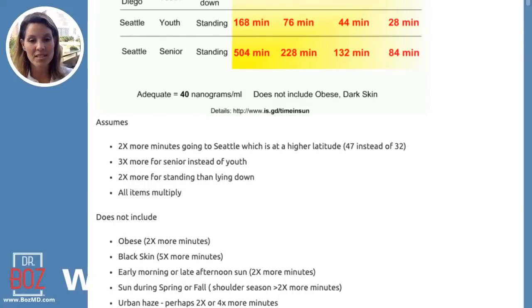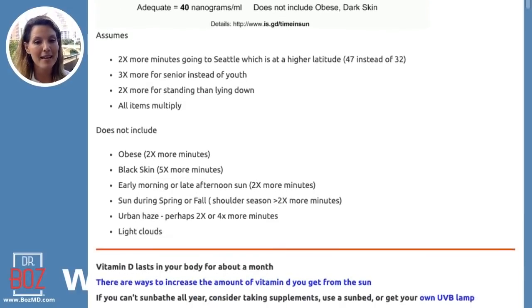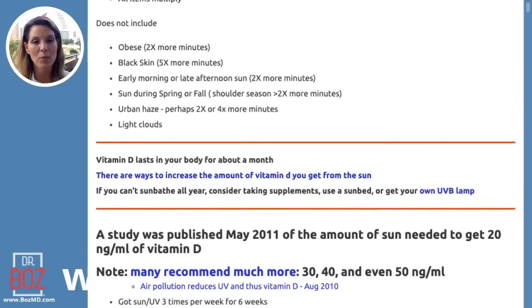This chart didn't account for obesity — and when you look at the studies, they're really talking about insulin resistance. Anyone whose waist-to-hip ratio stays high has a much slower process of absorbing vitamin D. Dark skin and melanin prevent the vitamin D2 to D3 conversion. It's almost twice as many minutes for obesity, twice as many for dark skin, or five times as many for the darkest melanin. Early morning or late afternoon doubles the time, and season matters too — spring or fall, urban haze, and even light clouds block it.